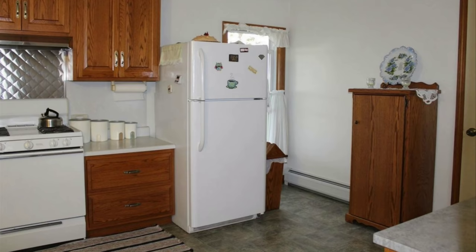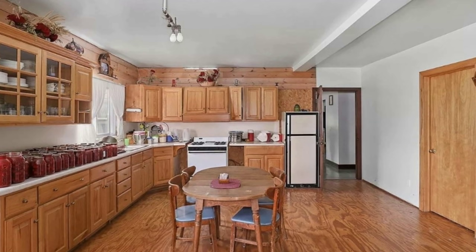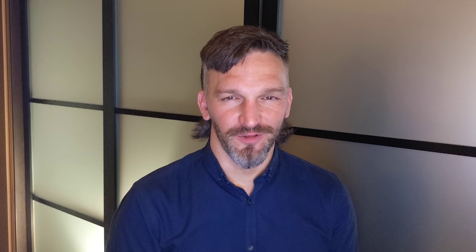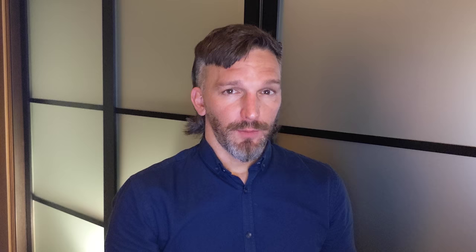Number four: a propane or natural gas refrigerator. The Amish use refrigerators that look like conventional refrigerators — more like those from the eighties and nineties, before the giant metallic smart refrigerators we have now. They typically have the classic look: top freezer door and lower door for the refrigerator section. These are made by at least two companies — Crystal Cold of Arcola, Illinois, and Easy Freeze of Shipshewana, Indiana. They're marketed to non-Amish buyers as well as the Amish, so you can find them online.